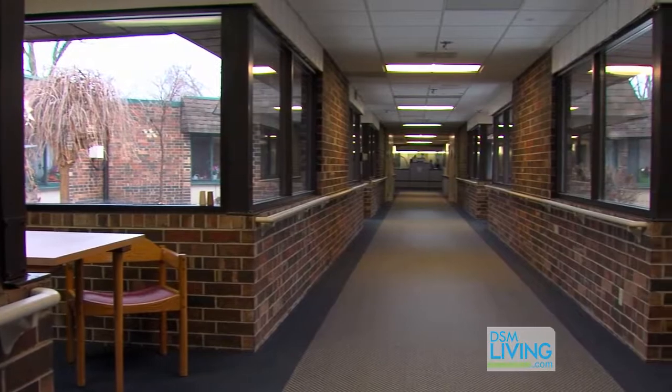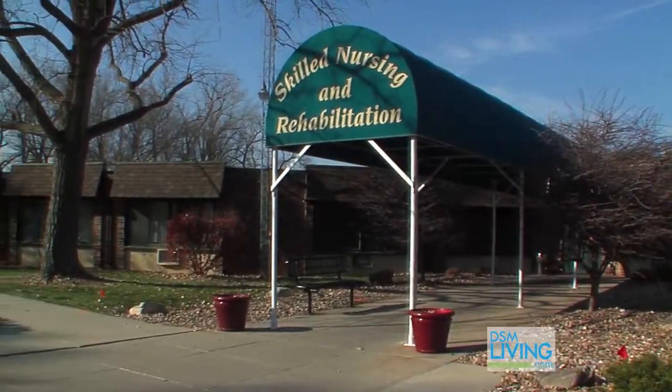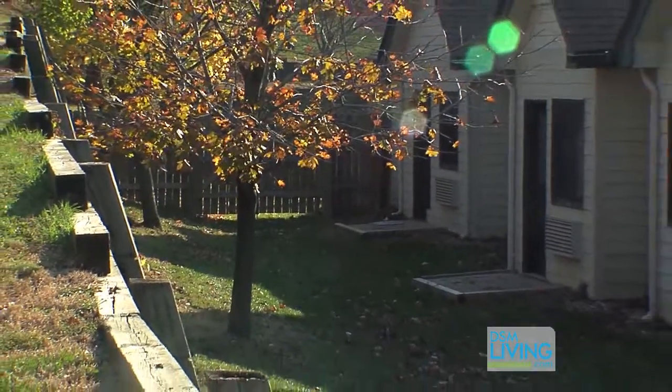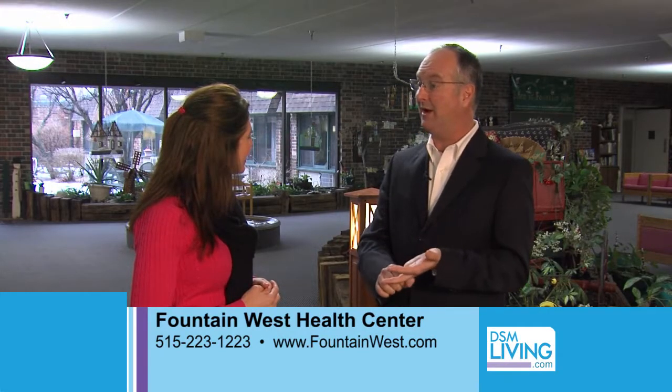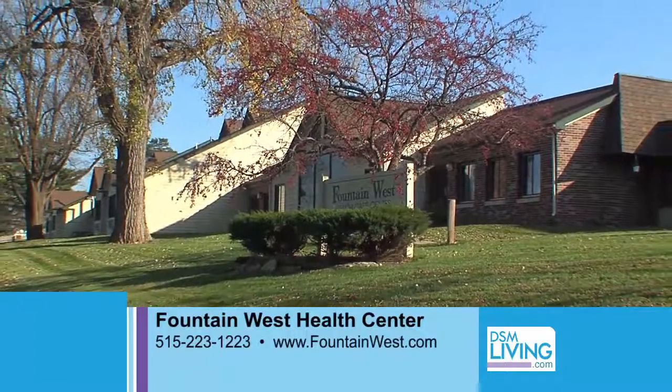Steve, I always love our chats, and Fountain West is just as beautiful as the Lodge of Ashworth. Well, thank you — it's great to have you come back and visit with us here today. It's a big decision when family members start thinking about what the next step is for a loved one, but you guys make that transition so smooth and easy. If people want to get a hold of you, how can they reach you? They can learn more by checking us out on the web at FountainWest.com, the lodge is LodgeOfAshworth.com, or they can give us a phone call as well.